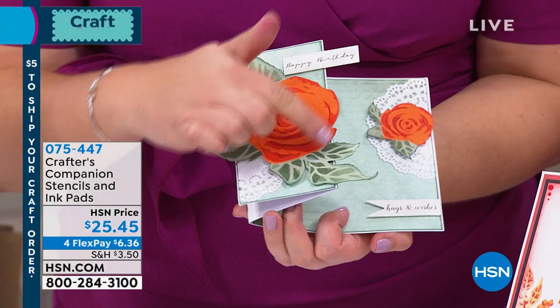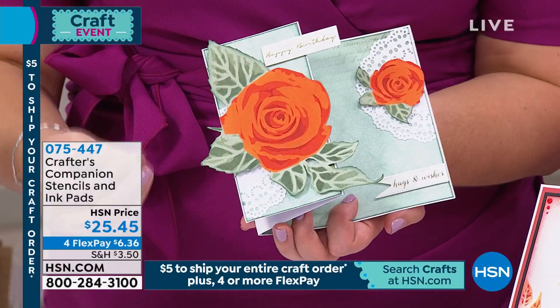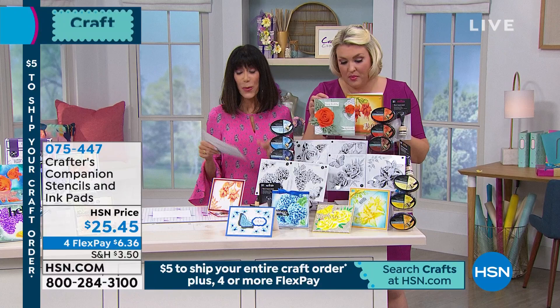That three-dimensional effect is not a stamp — it looks like a real flower. I'm going to do this live on the show. Three dimensions in a stencil, and that's because it's actually three stencils in one. This is back for the first time since last birthday — it's a huge customer pick at $25.45, first airing.